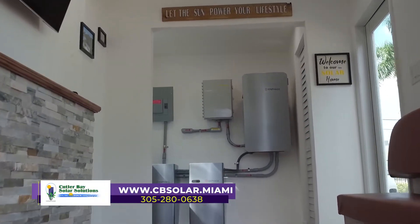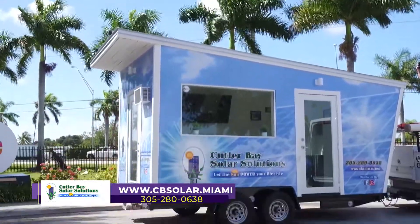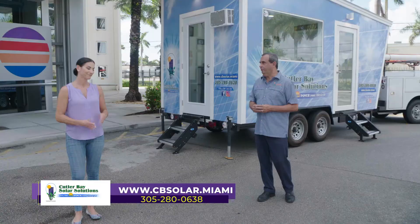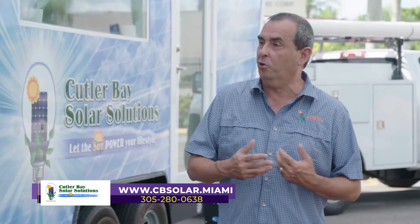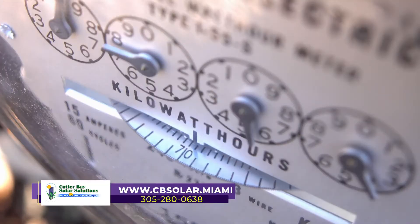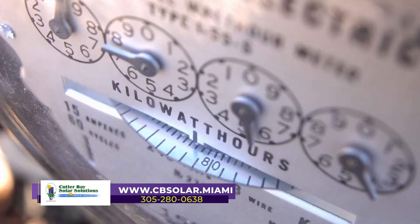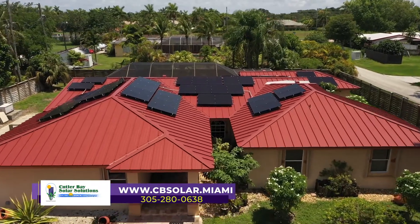One of the major changes that we have seen over the past couple of years is the improvement on technology, but more importantly, the improvement on price. That's huge. At this point, solar power has become so affordable that you actually save money from day one. What you're paying your utility company, you stop paying and instead put it into your home in order to produce your own energy.